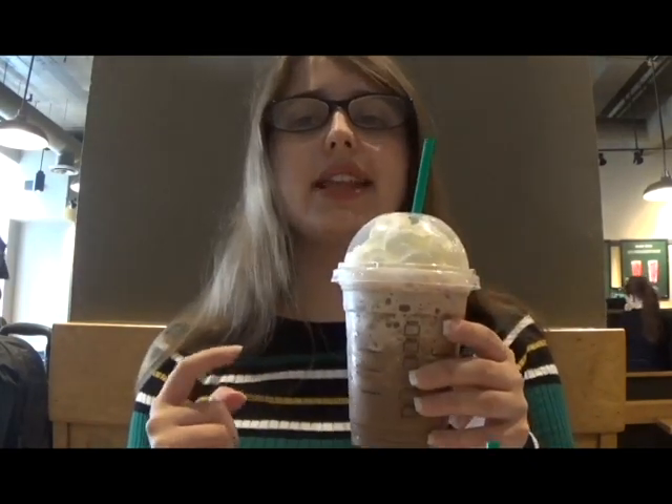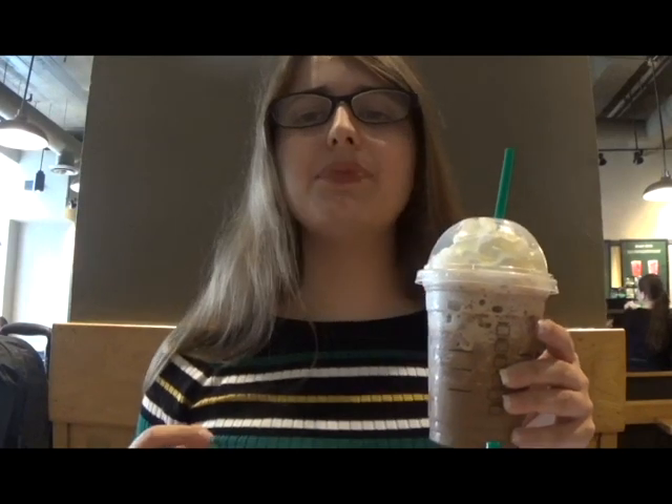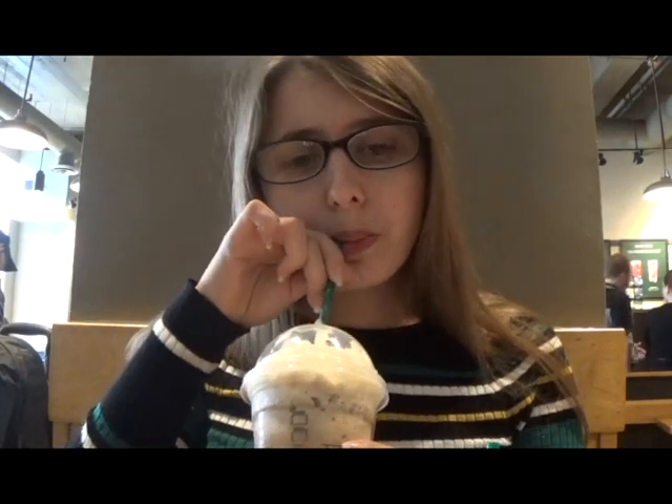Now let's move on to the red velvet frappuccino. Everyone says that this one is really good, and I absolutely love red velvet cake and cream cheese frosting, so I have really high hopes for this one. Okay, it's good, but it tastes nothing like red velvet cake. I don't taste any red velvet cake in this, but it's really good if you love raspberry and raspberry truffles. So if you're a fan of raspberry and chocolate, I highly recommend this one. But if you love red velvet cake, then this is not for you.